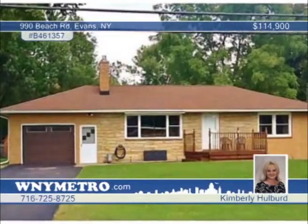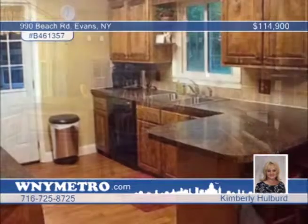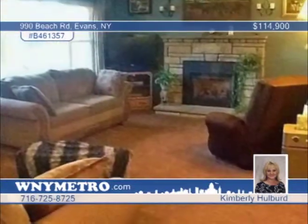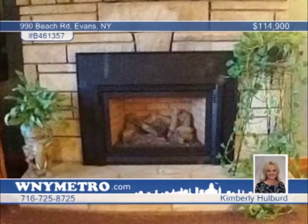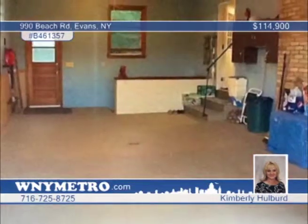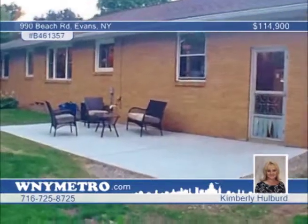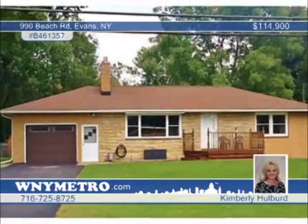Experience pride of ownership — there's nothing to do with this two-bedroom brick and stone ranch but move in. A beautiful gas fireplace is on display in the large living room, and the spacious kitchen offers plenty of working space with maple cabinets, breakfast bar and a dishwasher. It's even freshly painted. The bedrooms are a good size, and the large bath includes a jacuzzi tub with marble surround. There are so many updates, from the roof in 2008 to vinyl windows and carpet in 2010, and so much more. Learn more about this lovely home with a call to Kimberly Hulbert.